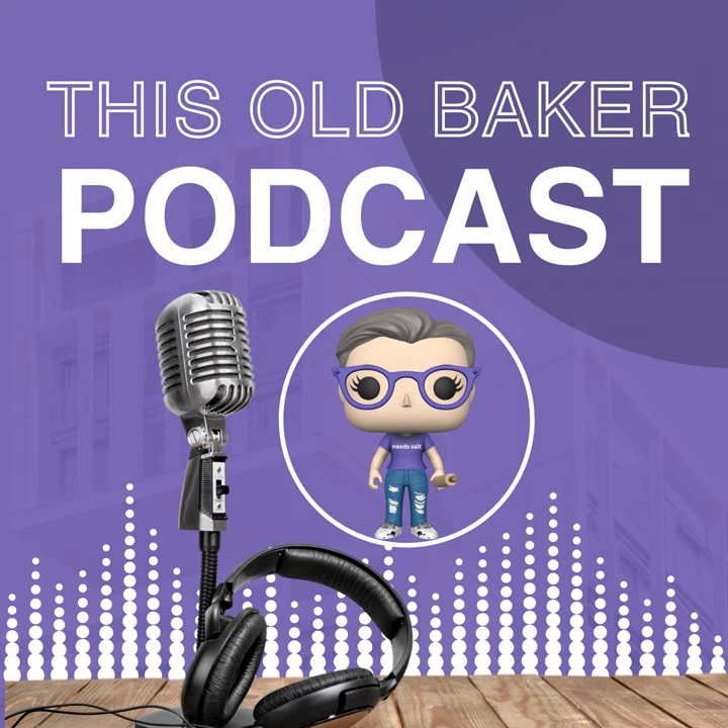Hello, my fellow dear listeners. Hey, I'm Kim Artlip. You're tuned into another delicious episode of This Old Baker Podcast, aka The Sweet Spot. Today, we're going to turn the page into a chapter that's close to my heart: baking healthier options.